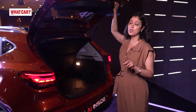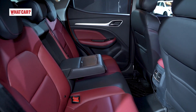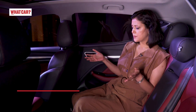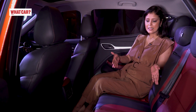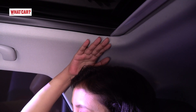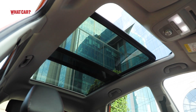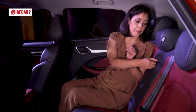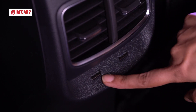Now let's go to the second row. I will tell you how much space there is and what features you get. The legroom is good. The seating position is good and the width of the seat is good. The thigh support is good and the headroom is just about okay. A panoramic sunroof has been given, so it feels open. However, the window line is a little high. You get an armrest with cup holders, AC vents, and two charging points.